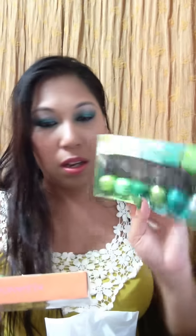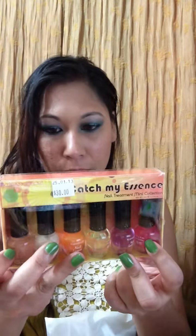I also got this from the brand Clean Color. It's called Green Addicts and this one is Catch My Essence. It includes nail treatments: a cuticle oil, a nail hardener, a garlic nail growth treatment, a calcium nail strength in orange, a base coat, and a high-shine top coat. I love these small-size polishes because I have so many nail polishes, and with smaller bottles, by the time you get fed up of a color it's almost finished.